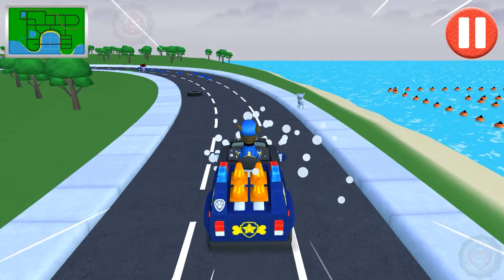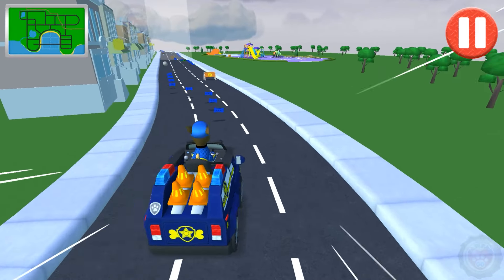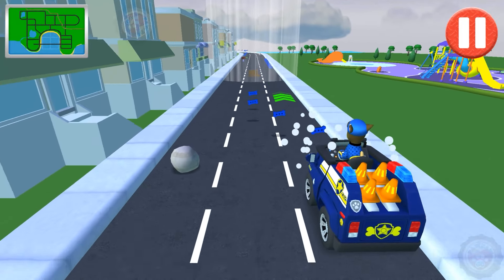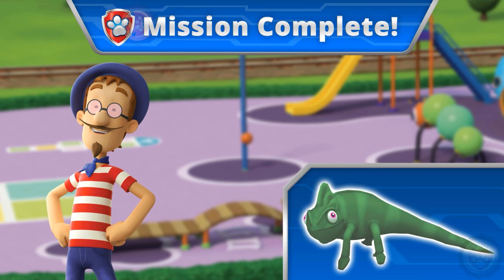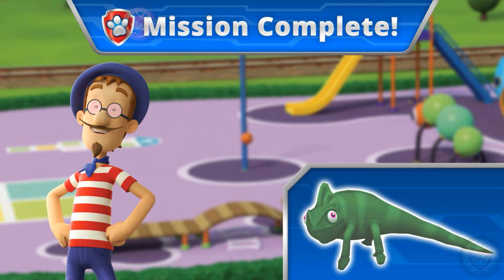Great driving! You found him! François is happy to have his buddy back!